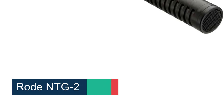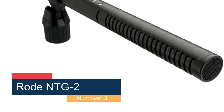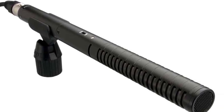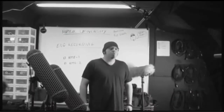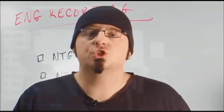Number 3: the Rode NTG2. One complication of the battery power option is that there isn't an on-off switch for the microphone. This means that if you want to preserve the life of the AA battery, you'll need to remove it when you're not using the microphone. This is mainly just an inconvenience, but still worth mentioning. The microphone is relatively bare-bones, delivering solid audio without much required in the way of setup.